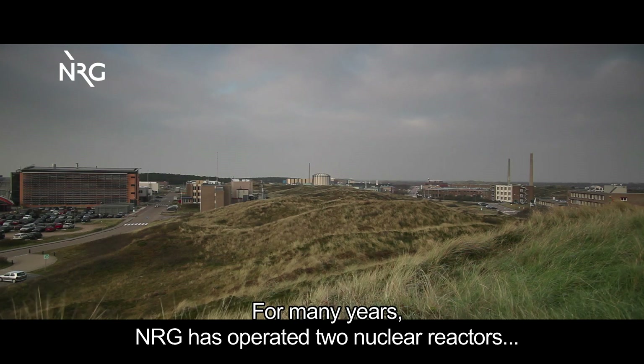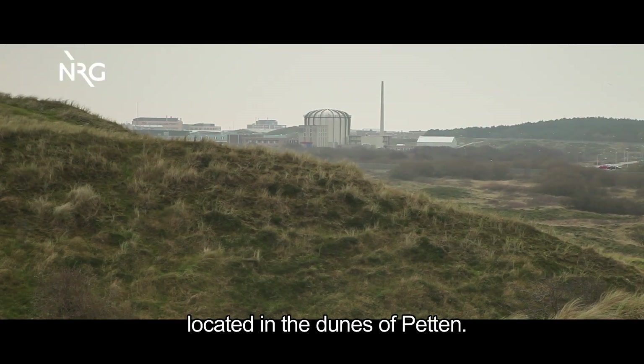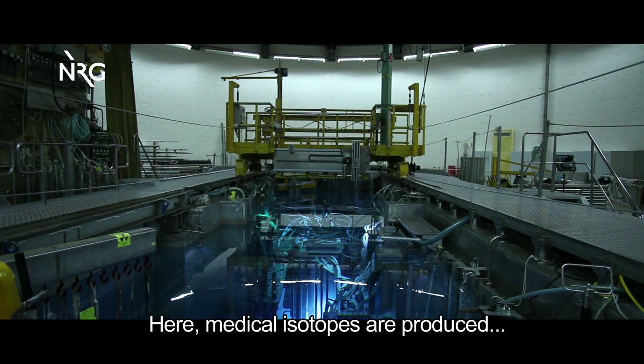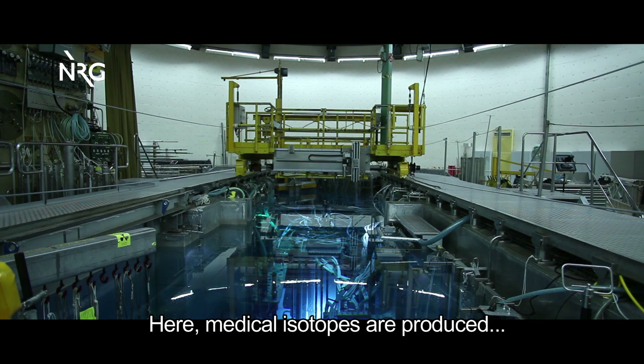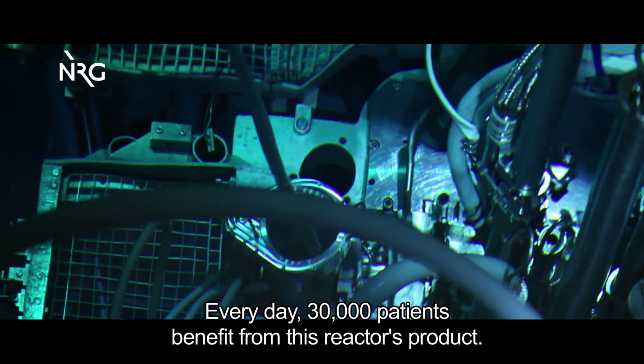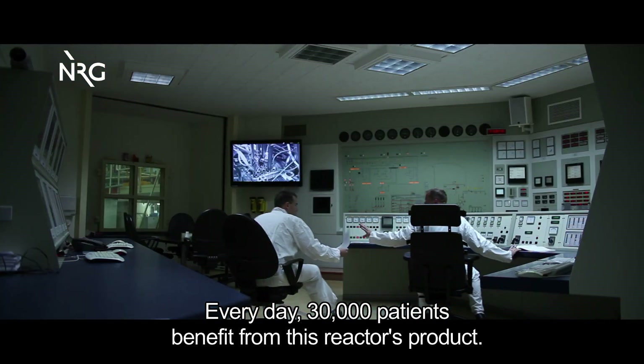For many years, NRG has operated two nuclear reactors located in the dunes of Petten. The high flux reactor is the larger of the two. Here, medical isotopes are produced for the diagnosis and treatment of various types of cancer. Every day, 30,000 patients benefit from this reactor's product.